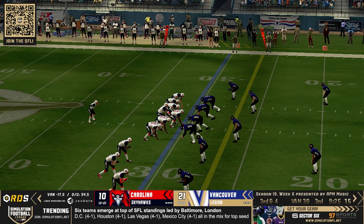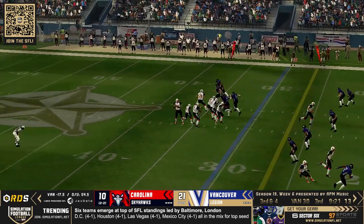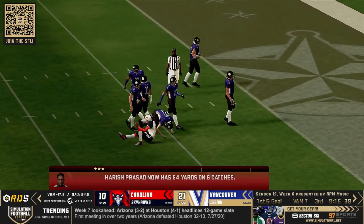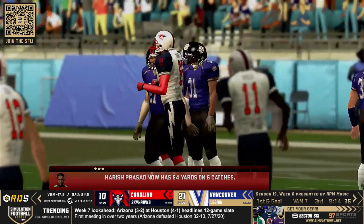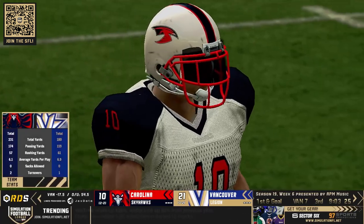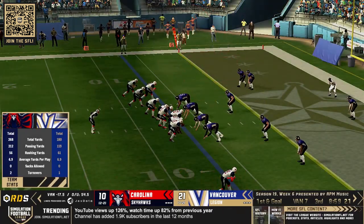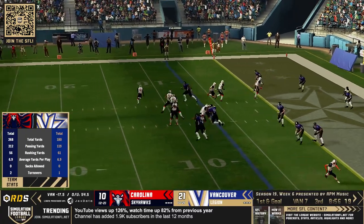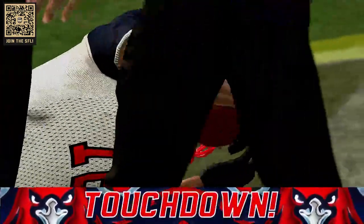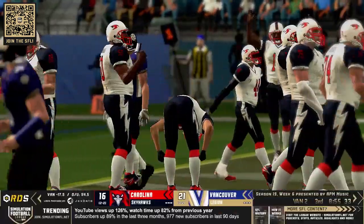Three wide receivers — big third down for both these teams. Five-step drop, throw — that's a catch, a lot of yards right into Vancouver's red zone. I've said it before, I'll say it again: Harish Prasad, back in the day, used to be one of the better route runners, if not the best, in the entire SFL. He's since taken a pay cut but can still get the job done. Carolina watch the slant — that is an excellent reception and a touchdown for the Carolina Skyhawks.